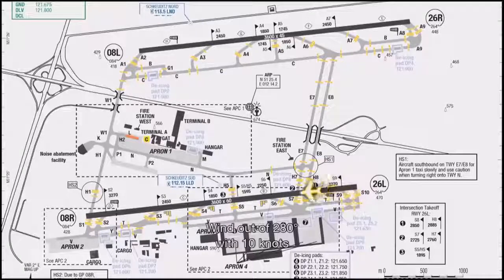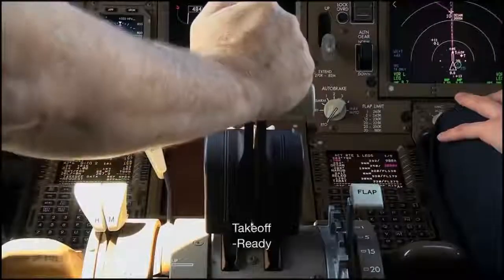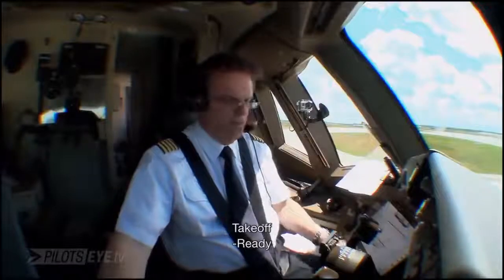The wind is 280 degrees, 10 knots, runway 26L, cleared for takeoff, runway 26L, cleared for takeoff German Cargo 512. Takeoff, ready.